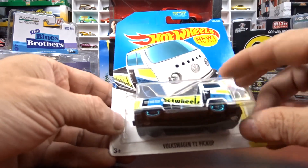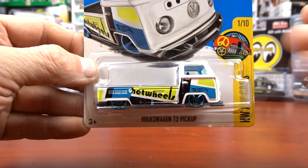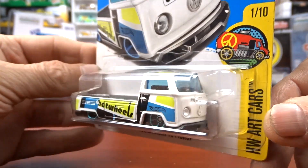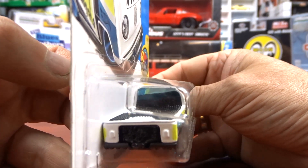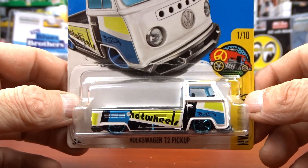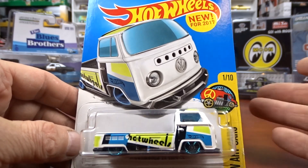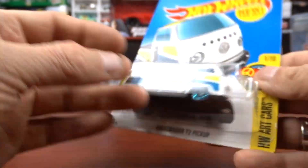Then we have the Volkswagen T2 pickup. I didn't have this casting at all — this is my first one of these, at least not that I remember. It says 'New for 2017' on the back. I've only been collecting for just over a year so a lot of this stuff is really new to me, even though it's 2017.